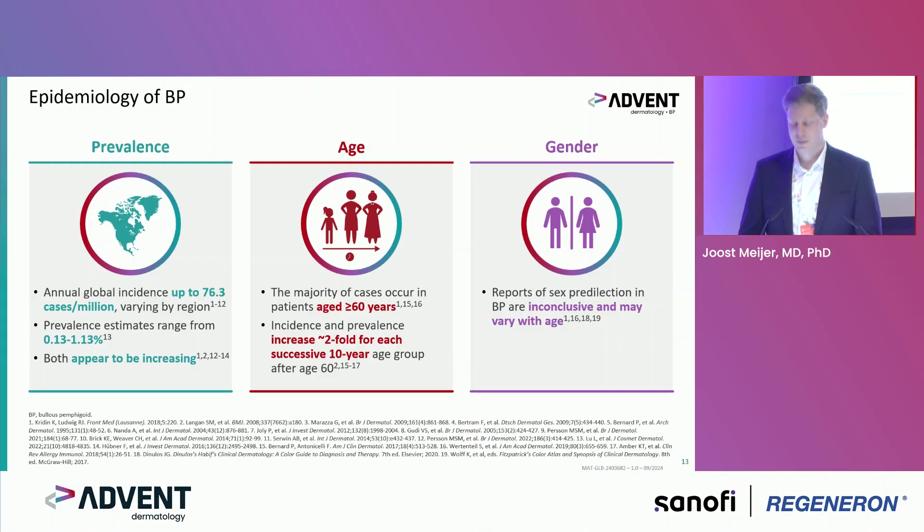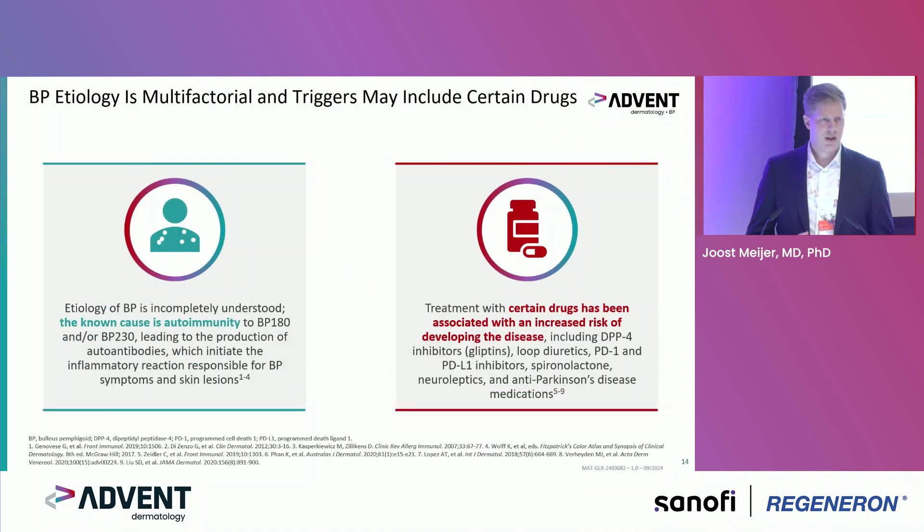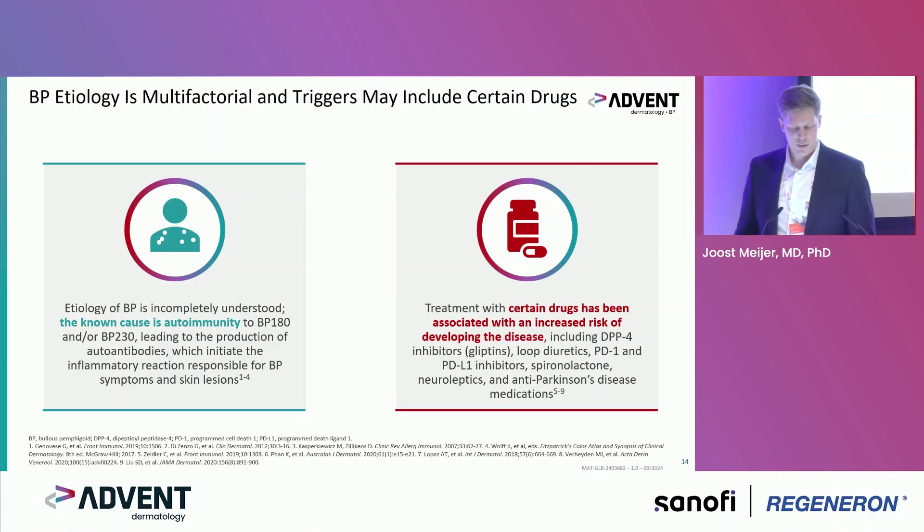For gender, there is no conclusive data for predilection. The etiology of BP is complex and not completely understood. We know it is caused by autoimmunity to hemidesmosomal proteins BP180 and BP230, leading to the production of antibodies which initiate the inflammatory response. The exact cause of the inflammatory phenotype we see is not fully known.